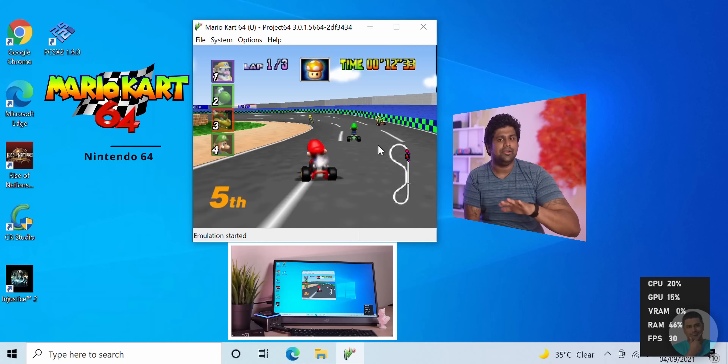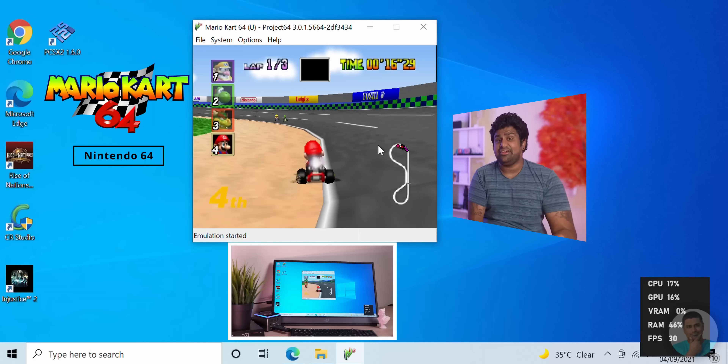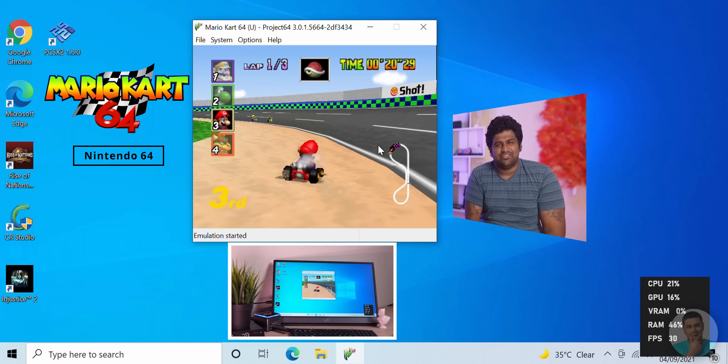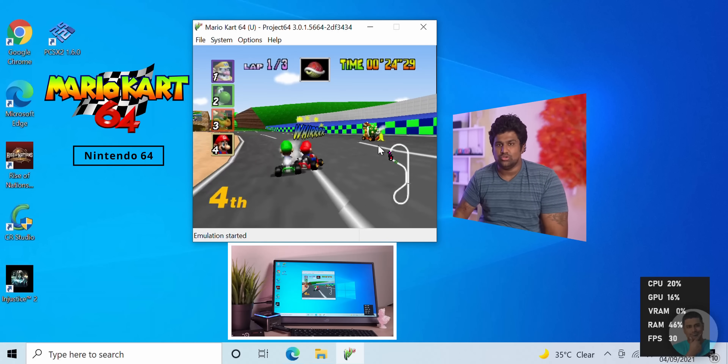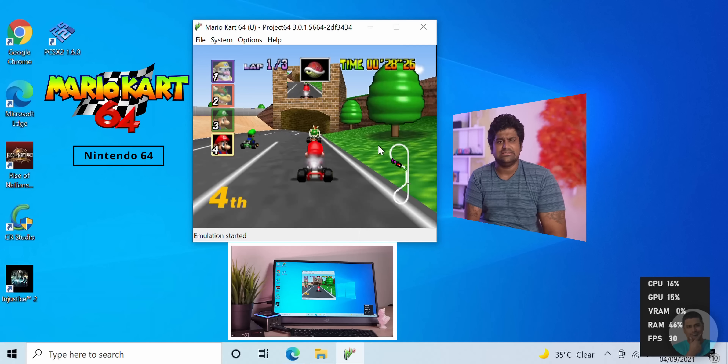Of course I tested emulation. NES, Genesis, the Game Boys — pretty much anything that runs Windows can run those — so let's start with something a little harder: Nintendo 64. Here I'm trying Mario Kart 64. There seems to be some issue with going full screen as it causes a crash, so I'm running it windowed — there's probably a fix for that. The performance is smooth, frame rate stable; Nintendo 64 is definitely playable here.